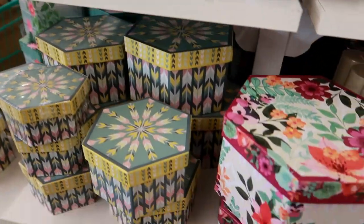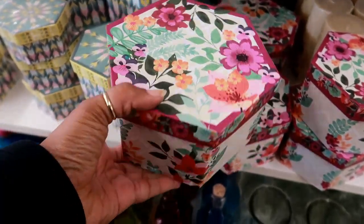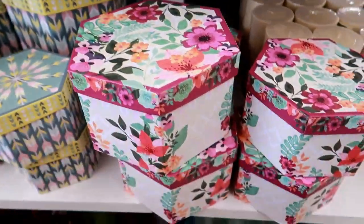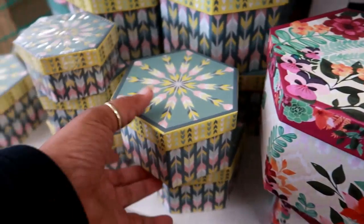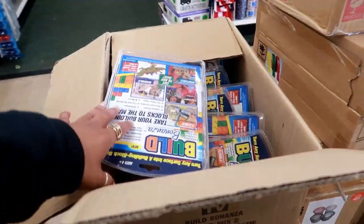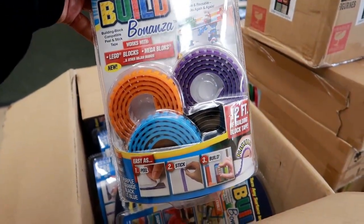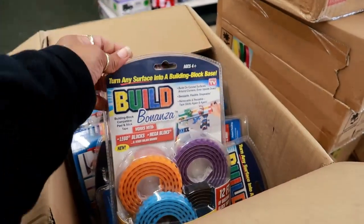They have these really pretty boxes for Mother's Day — I haven't seen that pattern before. That's really pretty and they come in different sizes. I'm peeking in boxes — they have more of these that I've seen, so they're putting some more out.